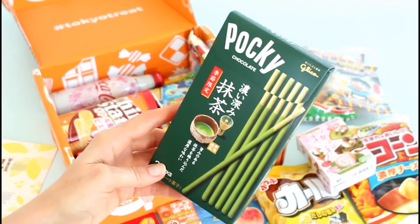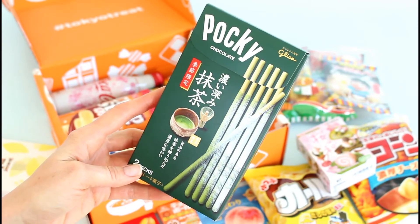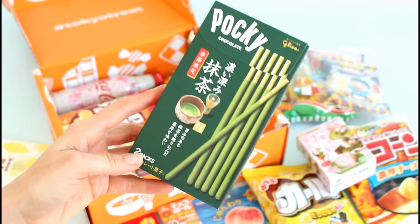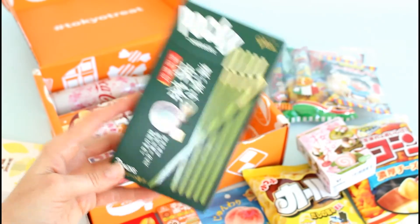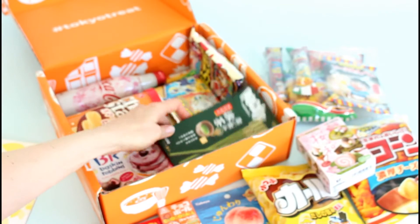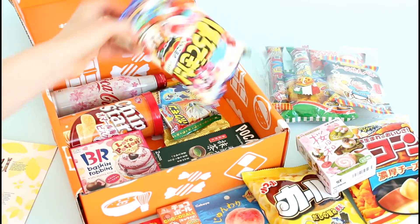No Japanese box would be complete without Pocky, and this is matcha flavored. I love Pocky — not supposed to eat it, but I love it. You know, it would be really cool if one of these boxes did a Pocky box themed around Pocky with all different flavors. That would be super fun.